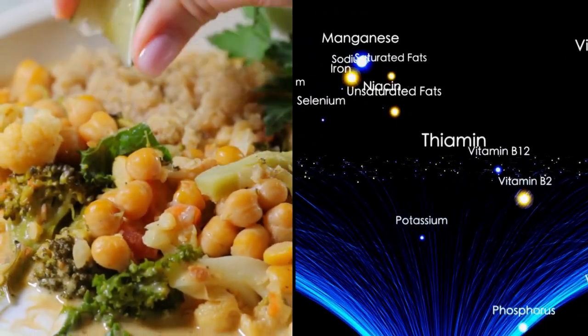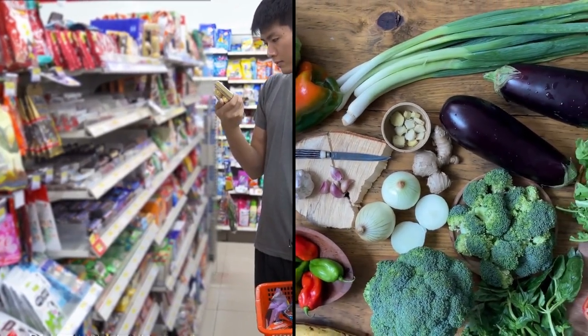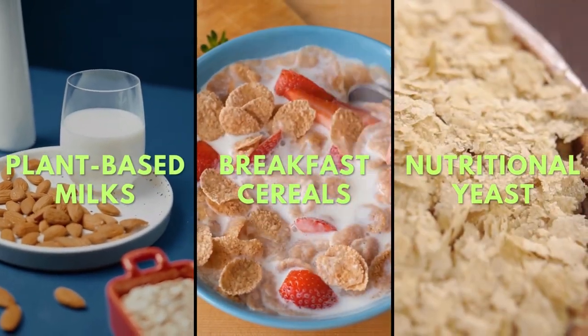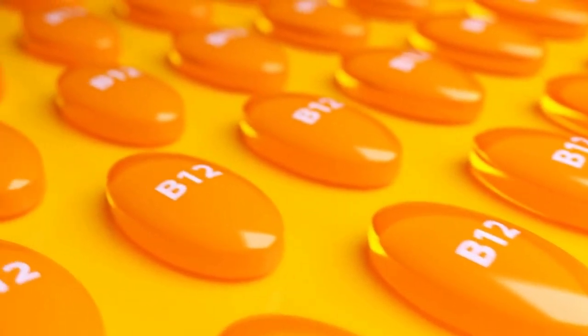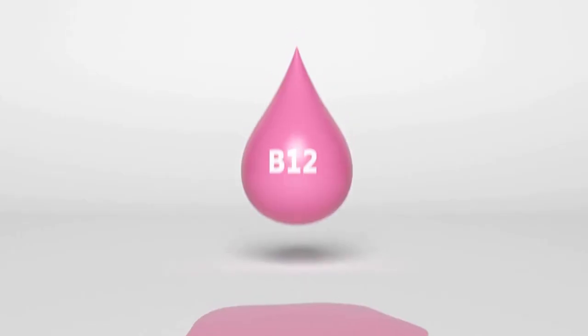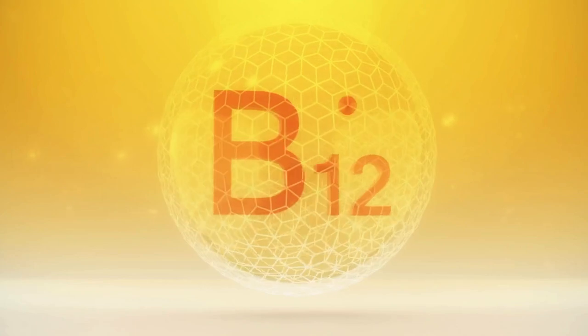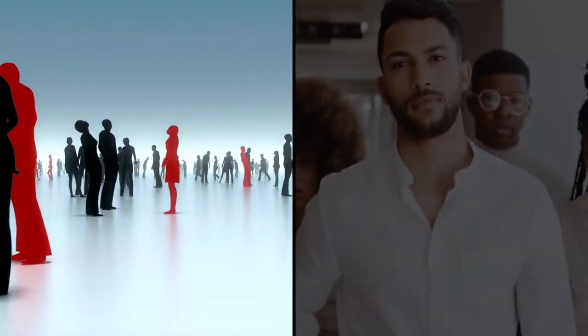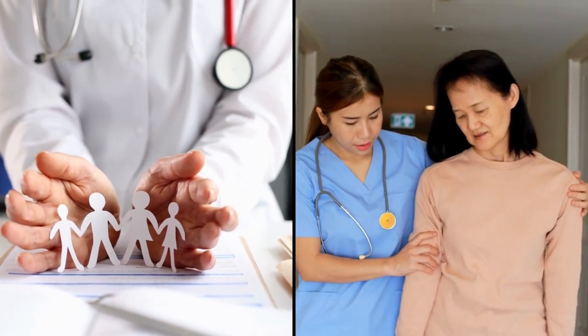Fortified foods are products that have had nutrients added to them. So when shopping, you might want to look out for B12-fortified foods like plant-based milks, breakfast cereals, or nutritional yeast — they're not just tasty, they're also a way to get that elusive B12 into your diet. Due to the crucial role of B12, many health professionals advise taking a B12 supplement as an insurance policy. A review published in the American Journal of Clinical Nutrition in 2014 noted that B12 absorption can vary greatly among individuals, so a supplement could help ensure you're covered. Always consult a healthcare professional before starting any supplement regime.